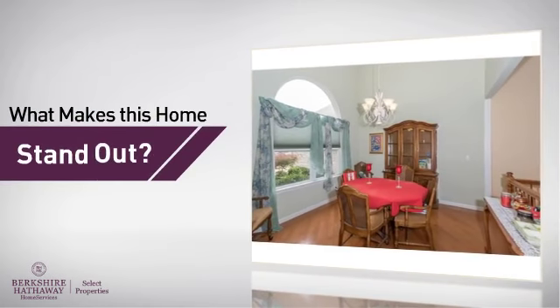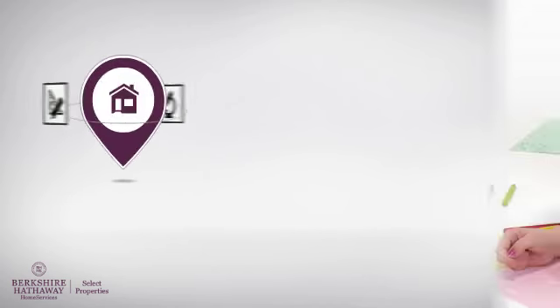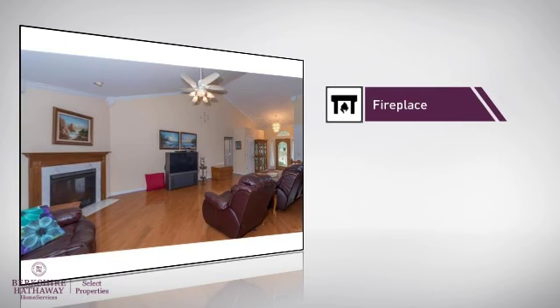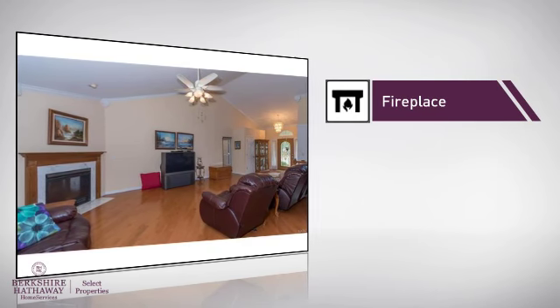But let's talk about what really makes this home stand out. Parents will be happy to know that it's located near several schools. This home also features some other great amenities, like a fireplace, for keeping you warm and cozy on cold winter nights.